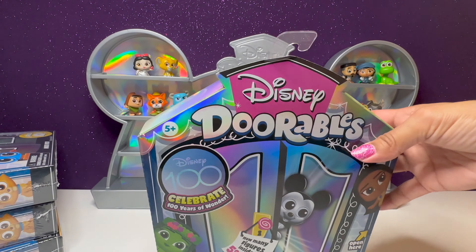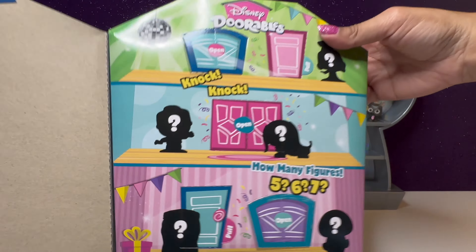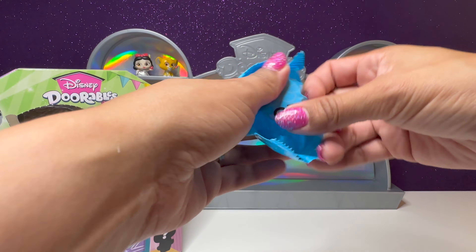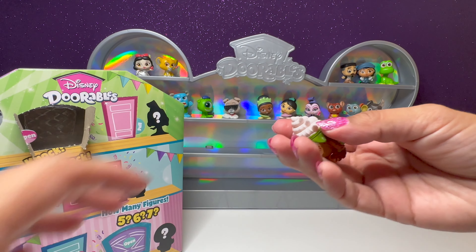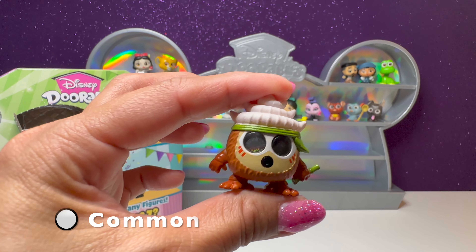Maybe we'll find another special edition in here. We have another one with five doors. Let's see who's behind door number one — we have number 27. We have one of the coconuts from Moana. So cool.